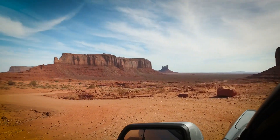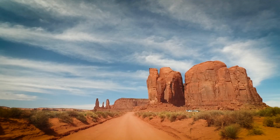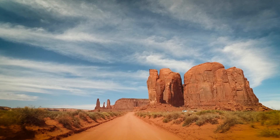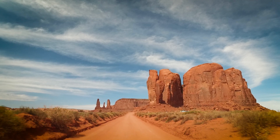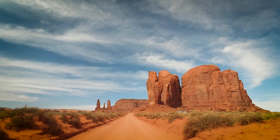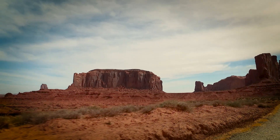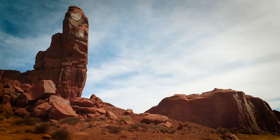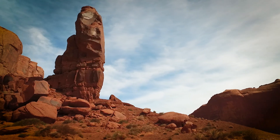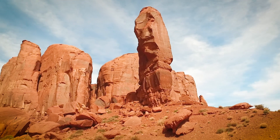The road is dusty, steep in a couple of places and rather uneven, but does not need four-wheel drive. The journey is suitable for the majority of family cars and small to medium-sized RVs. The Valley Drive passes 11 numbered stops at the most scenic places, and the typical journey around the loop takes at least two hours. You are not allowed to hike away from the road closer towards any of the formations, but even so the trip is very enjoyable.